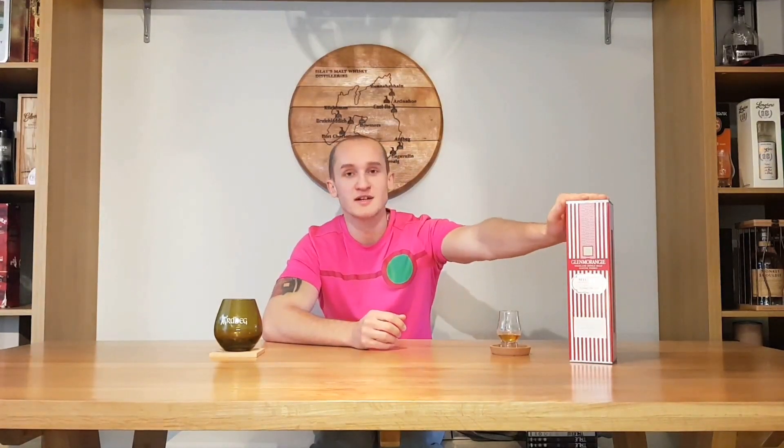Hello and welcome to Whiskey Whims with me, Stuart. This is my fourth review and today I'm going to be giving my opinions on Glen Morangie Milchon.